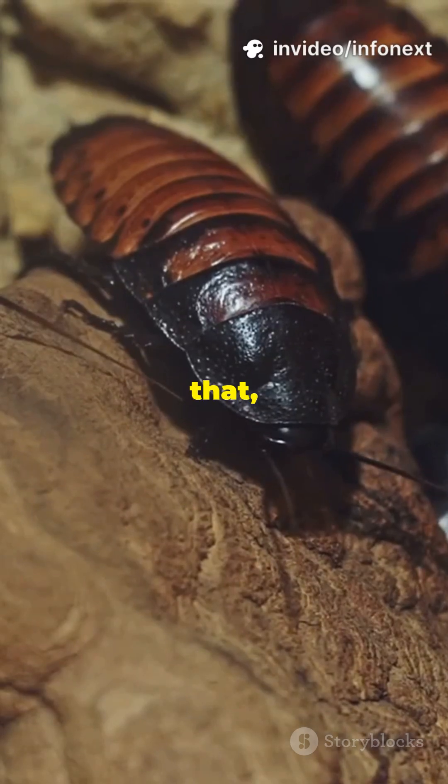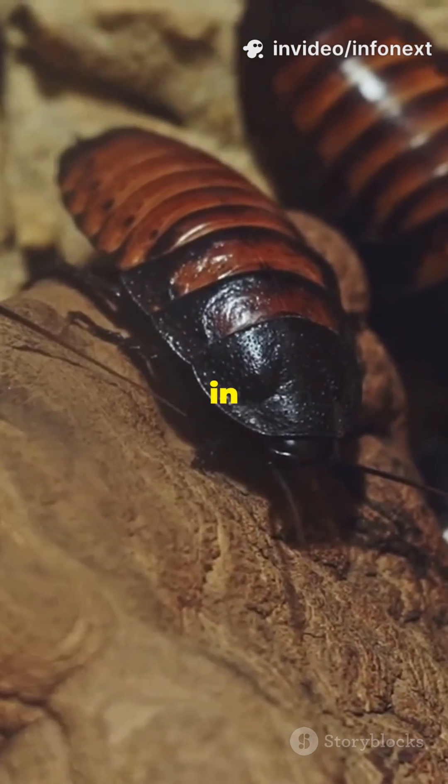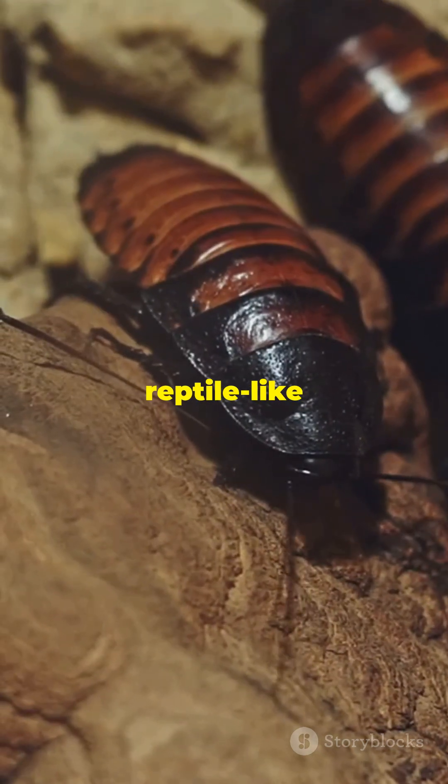After that, listen for the Madagascar hissing cockroach. By forcing air through spiracles in its abdomen, it produces a surprisingly loud reptile-like hiss when threatened.